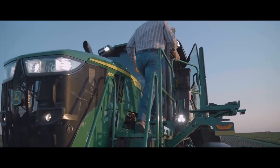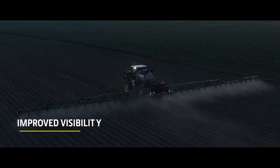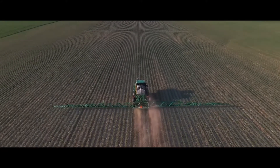Cover more ground with the new lighting options available in and around your sprayer. These new visibility upgrades include mirrors, cameras and wipers, leaving less room for error and allowing you to be more productive day and night.